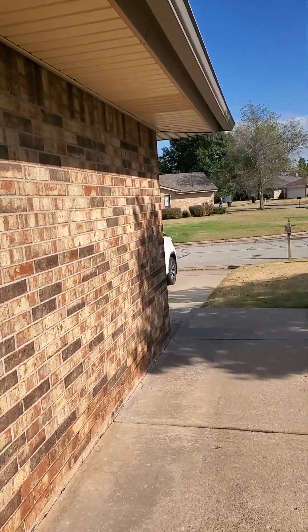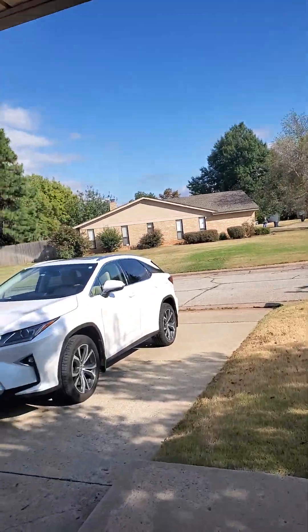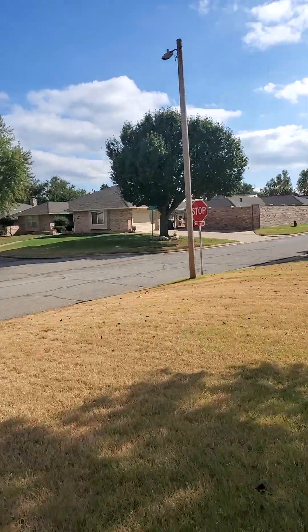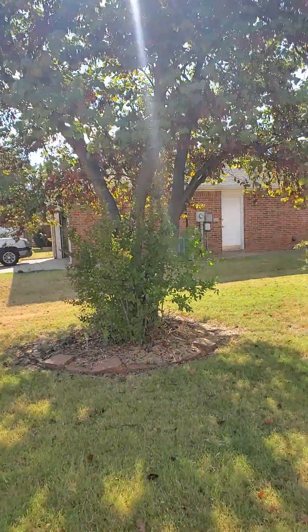Bluff Creek Drive is like a main road leading into the neighborhood, so what you're gonna get coming through here are people just coming home basically.